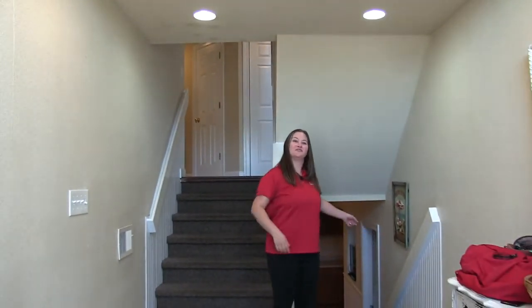Majestic has three levels: the lower level, mid-level, and upstairs, the main living area. Let's take a look downstairs first.